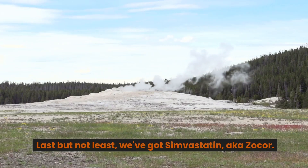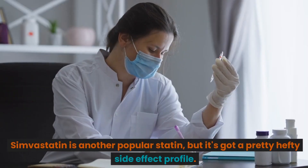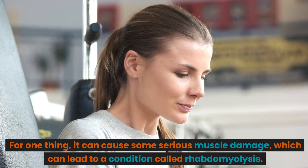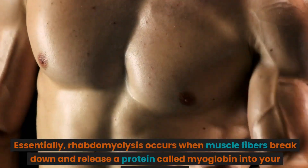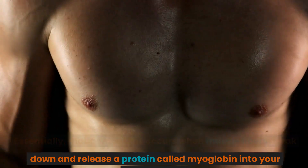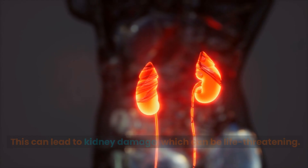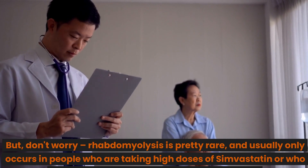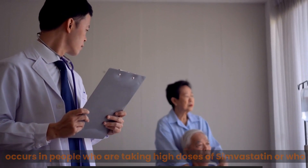Last but not least, we've got simvastatin, aka Zocor. Simvastatin is another popular statin, but it's got a pretty hefty side effect profile. It can cause some serious muscle damage, which can lead to a condition called rhabdomyolysis. Essentially, rhabdomyolysis occurs when muscle fibers break down and release a protein called myoglobin into your bloodstream, which can lead to kidney damage that can be life-threatening. But don't worry — rhabdomyolysis is pretty rare, and usually only occurs in people who are taking high doses of simvastatin or who are on other medications that interact with it.